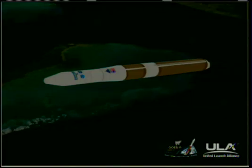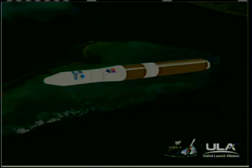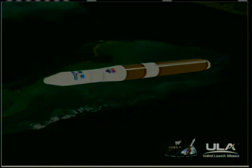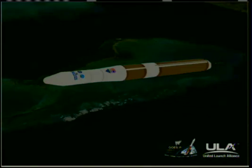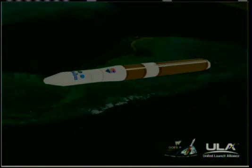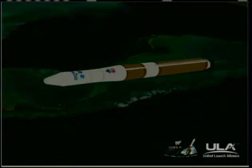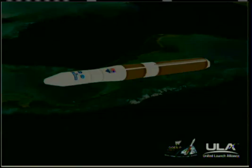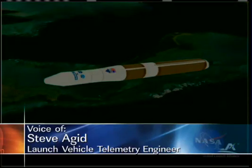Vehicle control continues to be very good. 3 minutes 55 seconds into the flight. Altitude 66.9 nautical miles. Velocity 15,316 feet per second. Downrange distance 195 nautical miles. Now passing 4 minutes, about 15 seconds remaining in main engine flight. Standing by for MECO.